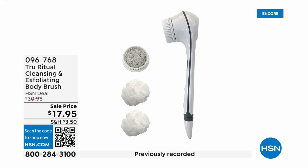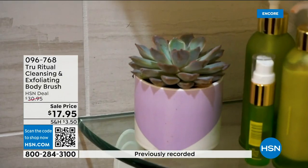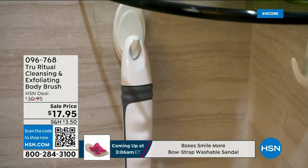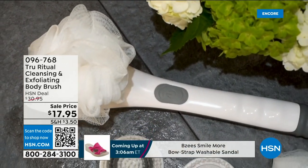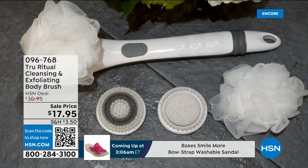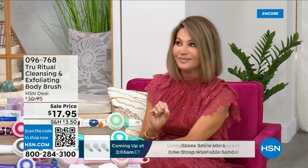They're the number one shower cleansing systems — this is a cleanser and exfoliator and body brush, you get it all. You're not choosing between items; you just have to choose your color. Everything tonight is on five interest-free credit card payments, so you get this today for three dollars and fifty-nine cents. It's not only the cleansing unit — you get all the brush head attachments with it. It's battery operated, it's simple.